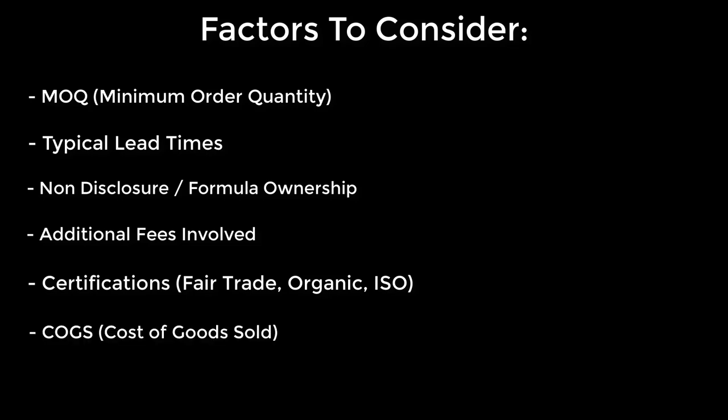Next, cost of goods sold. This is the final cost of the manufactured goods to you. This is the price you will pay the manufacturer, and any price your customer pays above the cost of goods sold will be part of your profit. Needless to say, a very important number.